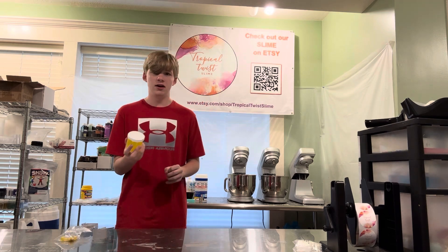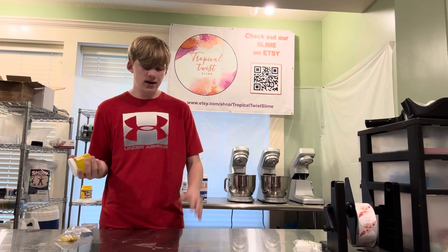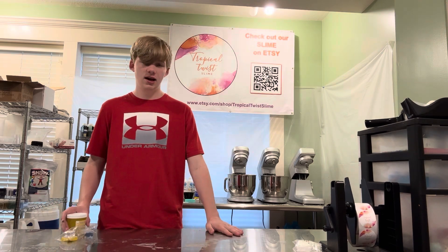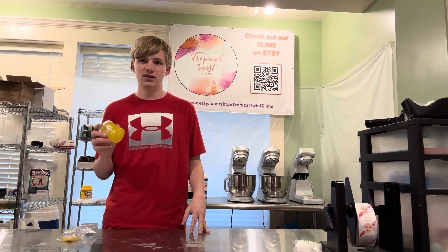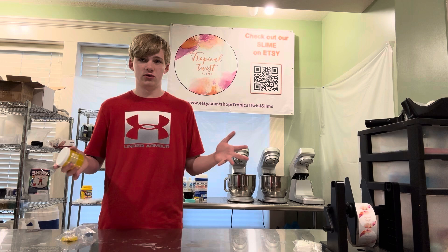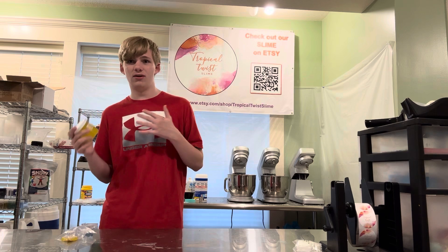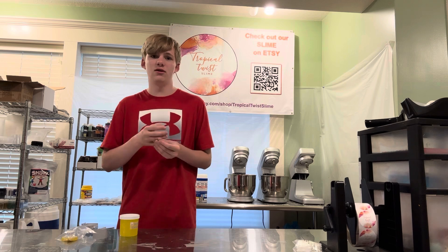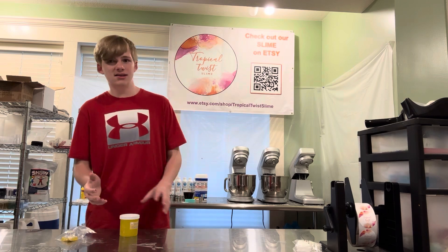This slime is really fun, but keep in mind — if it does touch anything like a wall, the best thing is to use a super flat surface. You can tell we're using metal tables so the slime does not stick. Just be careful what you put the slime on. If you set it on carpet, you're not going to get it out — it's going to stick. If you accidentally get it on your clothes, it's pretty much not coming off. I've gone through a lot of shirts and shoes that way.